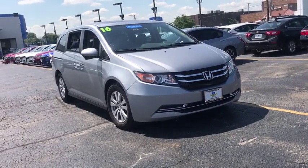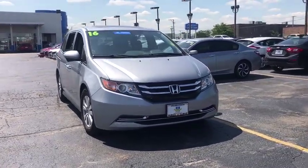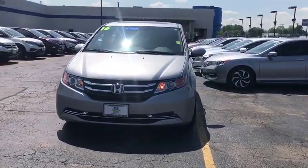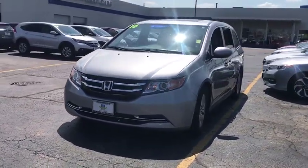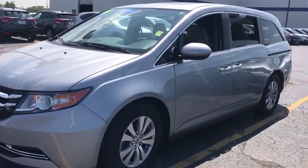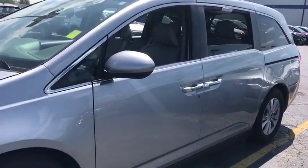Come test drive the 2016 Odyssey. The Honda Odyssey is a showcase of distinguished style, captivating technology, and advanced safety features — a must for all families. This vehicle has less than 40,000 miles.